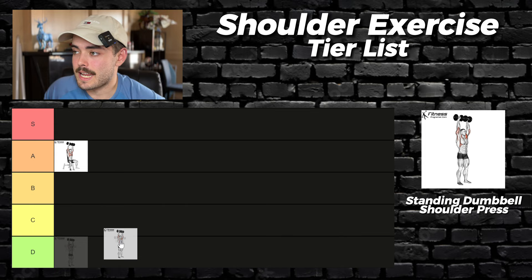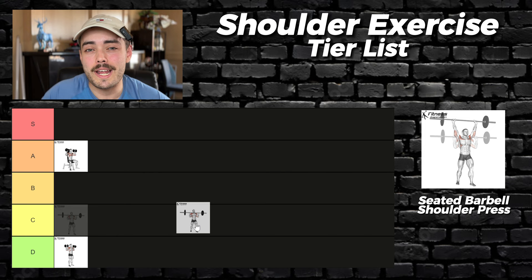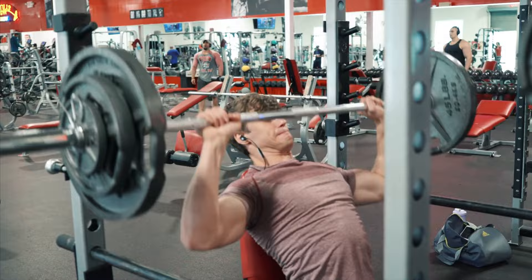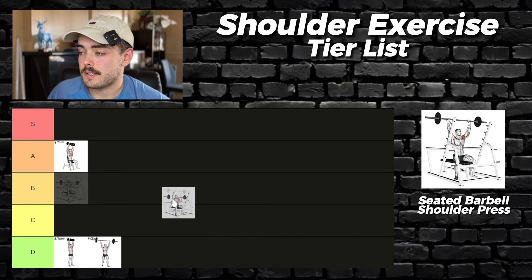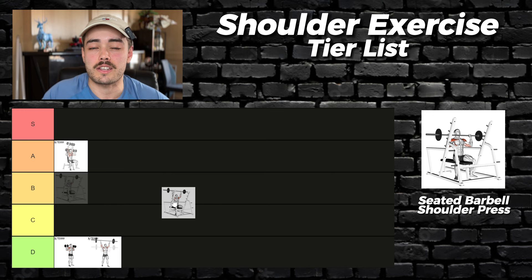Whilst we're on the topic of standing, we might as well address the standing barbell press. People get their feelings hurt a lot when I say this, but for the exact same reasons as the standing dumbbell press, if you're trying to grow your shoulders, this is a D tier movement. Seated barbell shoulder press — like the standing versus seated dumbbell shoulder press, if you're trying to grow your shoulders, this seated variation is superior in every way. Way too many people value working their core in hypertrophy exercises. This is going in A tier.